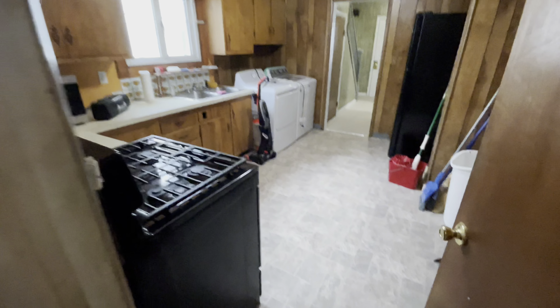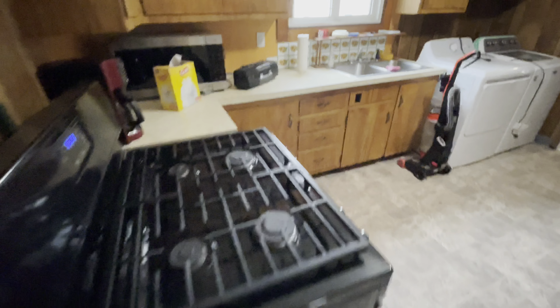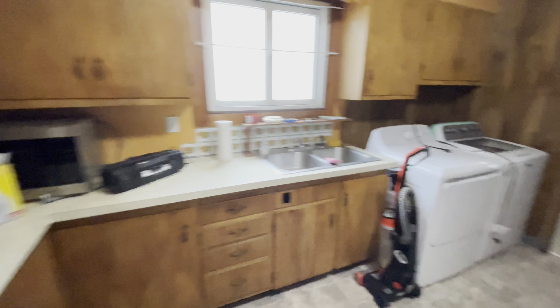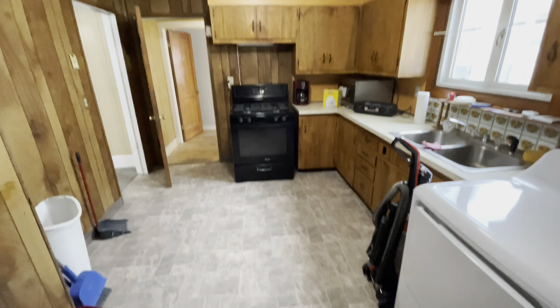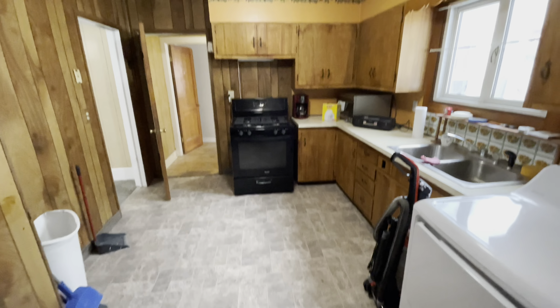We're going to head through the kitchen. Gas stove, microwave, washer and dryer, and refrigerator all stay. New flooring. Let's head upstairs.